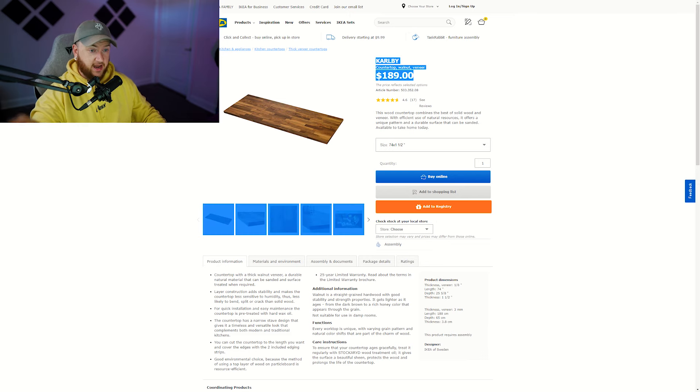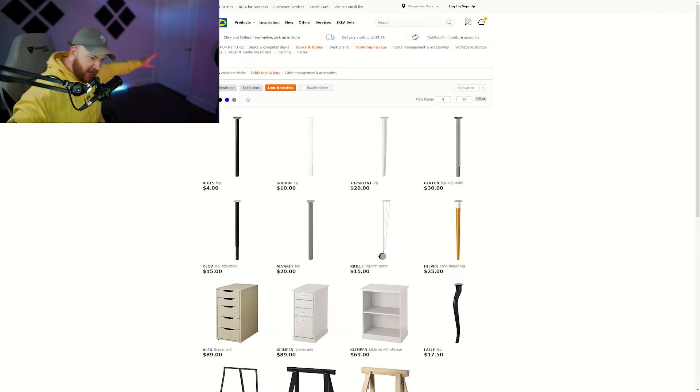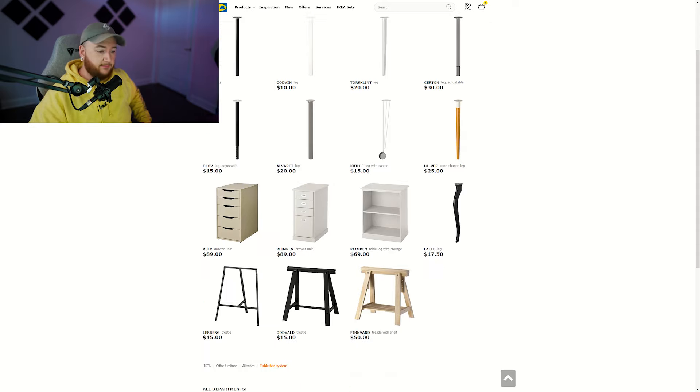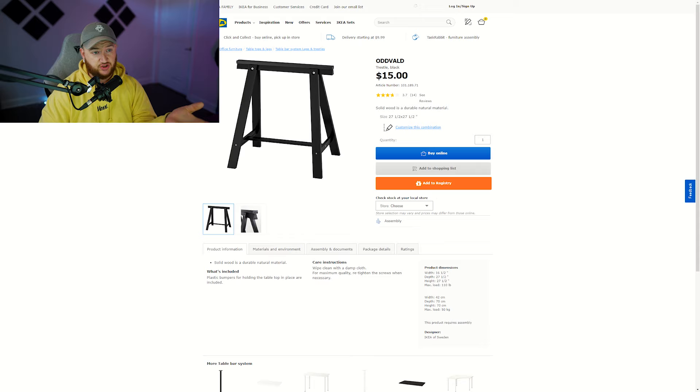So for $189 on that walnut veneer countertop, if you then search 'table leg,' a basic leg comes up for $4. Get four of those legs and you're looking at $200 for a great-looking desk. What I personally got and would suggest is a trestle — it has a lot more stability, is very easy to put together, and they're $15 each. Buy two of them and that's $30 for legs.